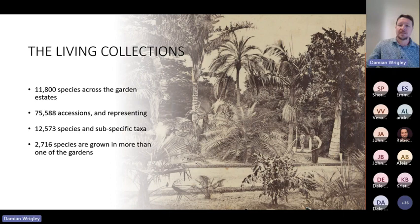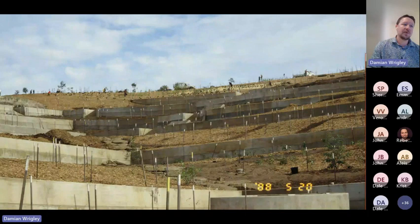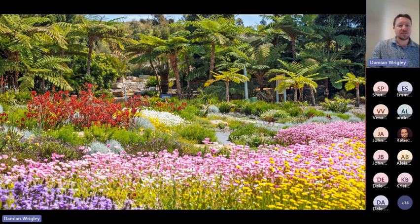Across the botanic gardens estate — excluding Plant Bank — there are 11,800 species, 75,500 accessions represented by 12,500 species and subspecific taxa, and 2,700 that occur across one or more of the gardens. Collection themes include geographical and ecological, taxonomic or evolutionary, conservation, research, heritage, ornamental, cultural and economic, educational, cultivars, and dedicated trees. This is where a lot of botanic gardens start — maybe not to the same scale — and it's the effort that goes into the planning and understanding what we're trying to achieve that helps determine what we do with our living collections. Depending on scale, it can be expensive and time consuming, but these initial stages lead to those inspiring moments.